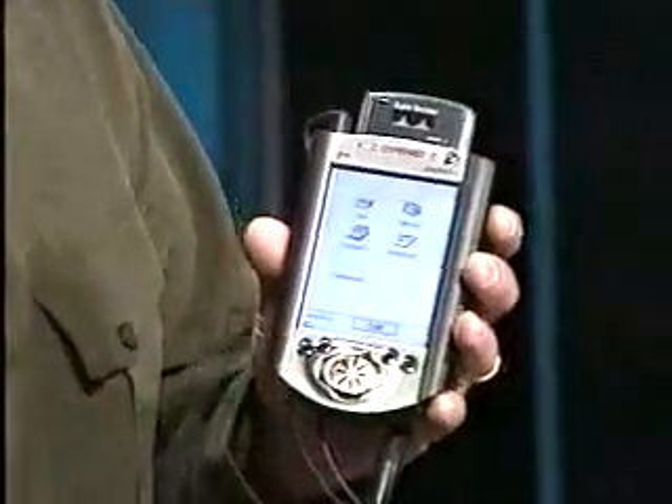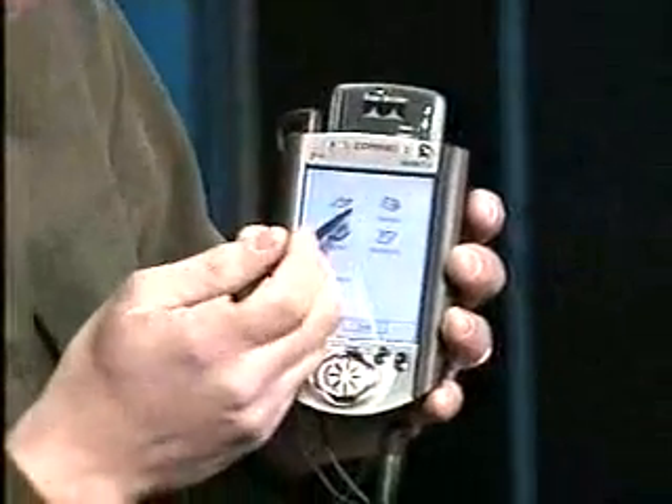First thing I want to do is note the screen in the center. When I launch mail here, you see it on the other screen. We actually have the ability to project this up, which means when I close it, I no longer have to stand behind an Elmo — I can walk around with this on stage and you can see exactly what I'm doing. That in itself is quite nice.